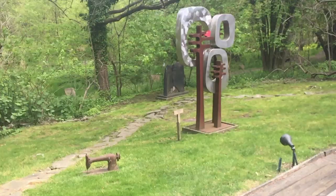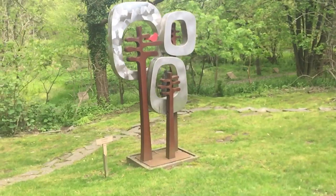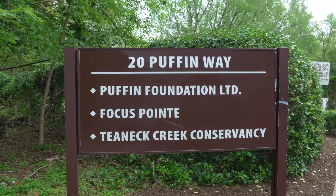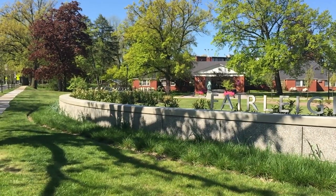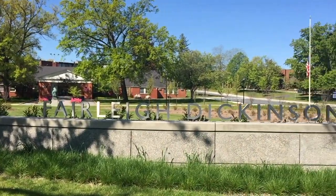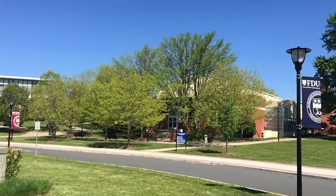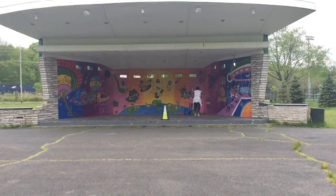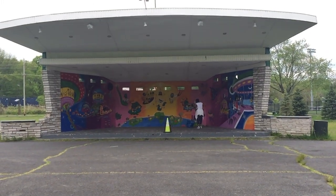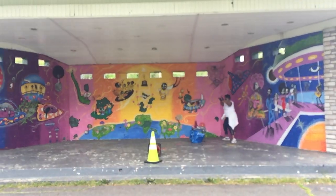Visit the sculpture garden and performance space at the Puffin Foundation, which supports art workshops, gallery tours, and theater presentations. Fairleigh Dickinson University, the largest private university in New Jersey, has art galleries, theater, music, and literature programs that are open to the public. Fairleigh is also a big employer in town. The bandshell at Votee Park is the site of the free summer concert series and movies under the stars.